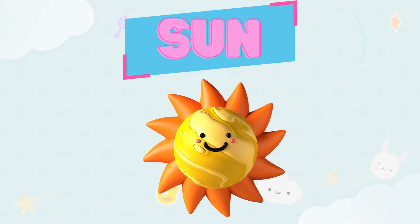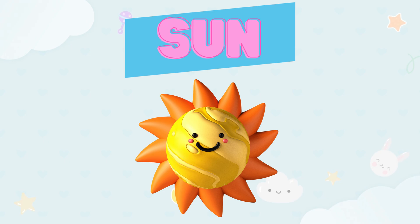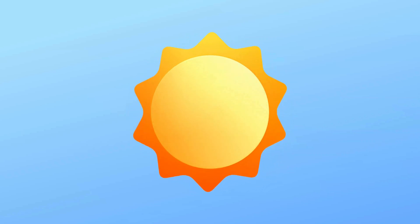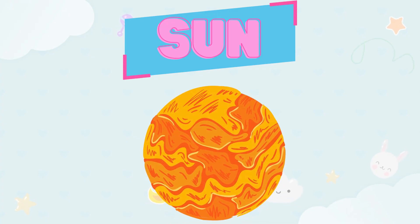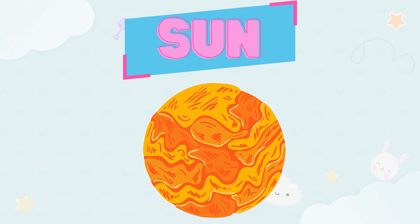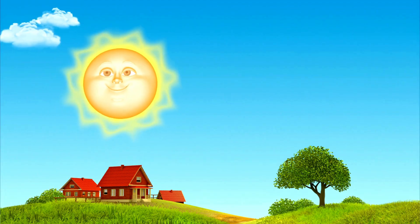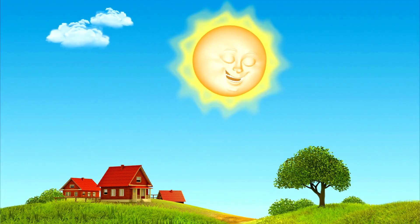Hello, Sun! Kids, this is the Sun. The Sun is always shining bright in the sky. Can you say Sun? Let's say it together: Sun! Whenever you look up in the sky in the morning, you will see the Sun shining.